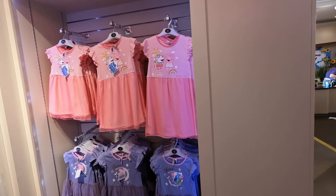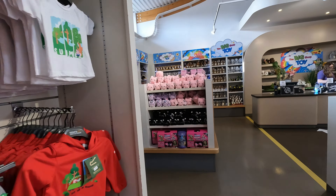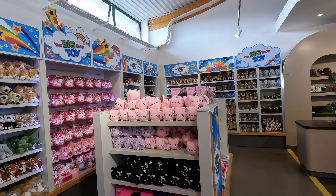Little dresses. Let's get on to the park now then.